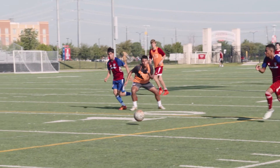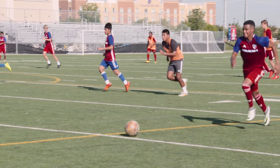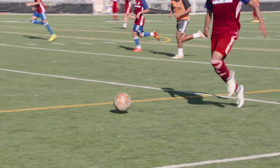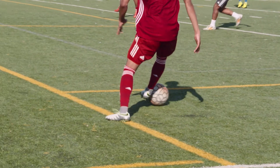The U16s posted a 3-0 win over the Dynamo, improving to 2-0 on the season. Forward Brayden Padilla followed up his four-goal opening game performance with another tally in the win, now leading all FCD Academy players with five goals in 2016.